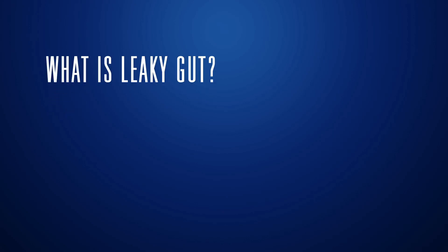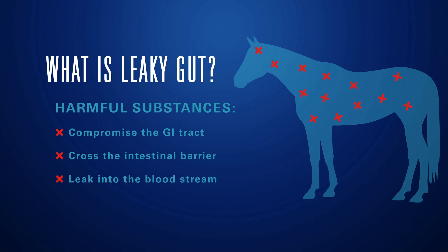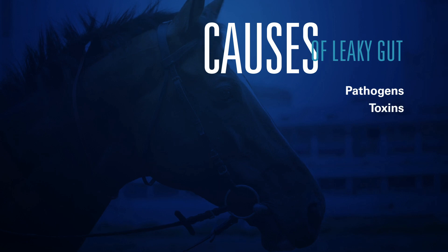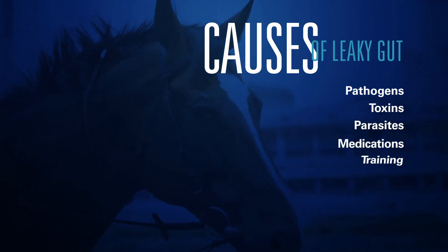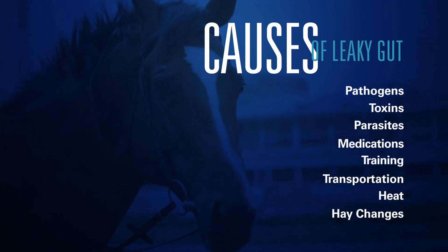Leaky gut occurs when the lining of the gastrointestinal tract is compromised, allowing harmful substances to cross the intestinal barrier and leak into the bloodstream. Pathogens, toxins, parasites, medications, and common stressors such as training, transportation, heat, or even simple hay changes can cause leaky gut.